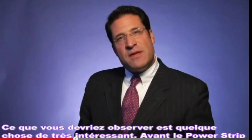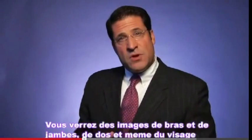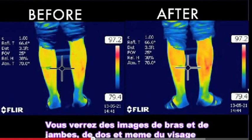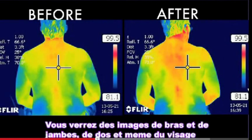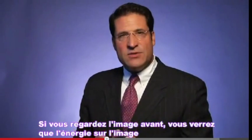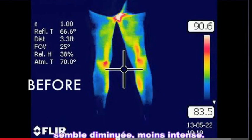What you should observe is something very interesting. Before the power strip, you'll see images of an arm or a leg, perhaps a back. There's even an image on the face. If you look at the image beforehand, you'll see that the energy of the image looks diminished, lower.